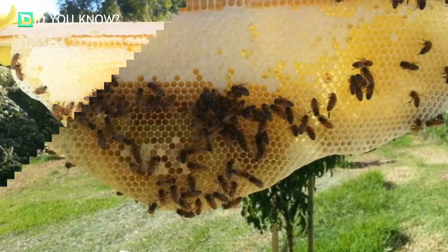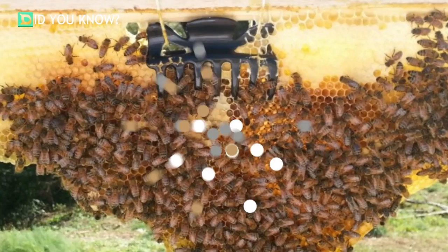The hair clips worked like a charm, but eventually the bees connected their honeycombs straight to the wood pieces. They were astounded with how many bees they were able to save.